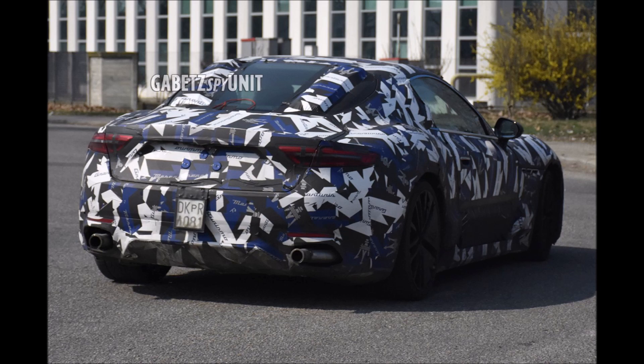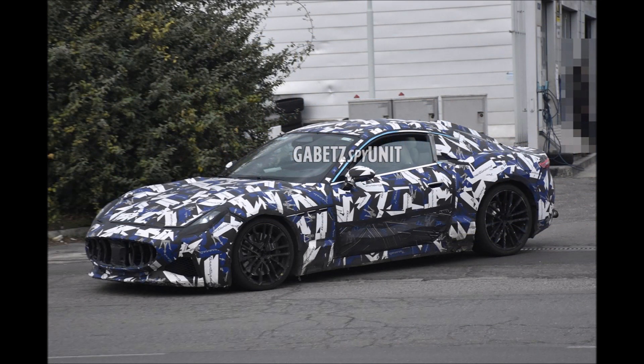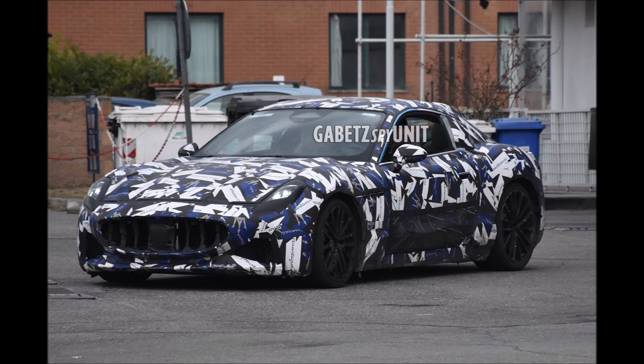We have fresh spy photos of the new 2023 Maserati GranTurismo prototype from our man Gabe TZ Spy Unit. Make sure you check the link in the description down below so you guys can check out his page and all of the hot spy photos that he's whipped up, like the recent Dodge Hornet.